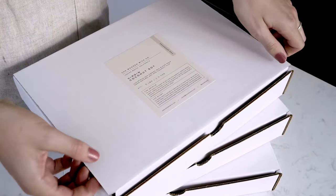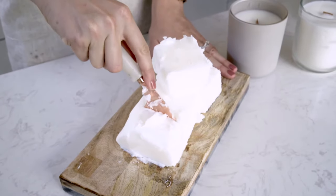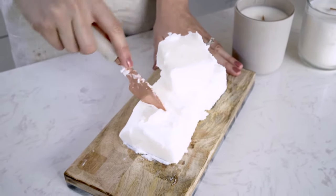Hey everybody, it's Charlotte. Today on Makers Moments, we'll be showing you how to choose the best candle wax. There are a lot of different candle waxes on the market, touting various benefits. How do you choose the best one? There are a few key factors that you'll want to consider when choosing your wax type.